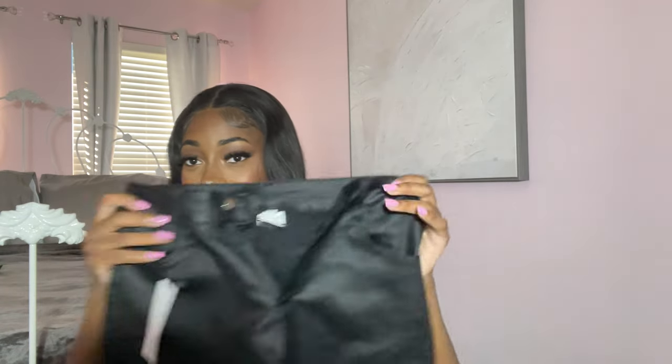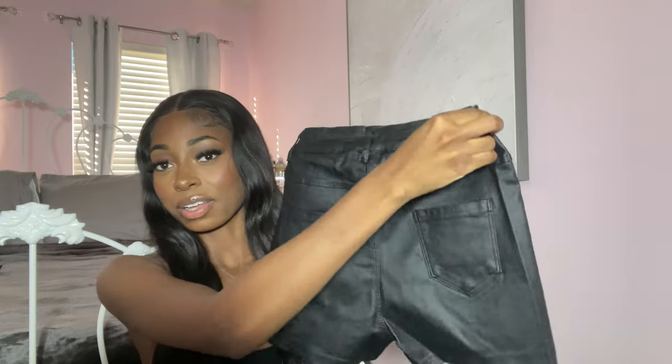Moving on to shorts. These are leather shorts with pockets on the back. I like them but I don't like how they're big in the front — these are supposed to be extra small and they're really not. They fit around the waist but the front is a little baggy, and I hate that. I was trying to replace a pair from Pretty Little Thing but those definitely fit way better around the front. So I don't know how I feel about these.